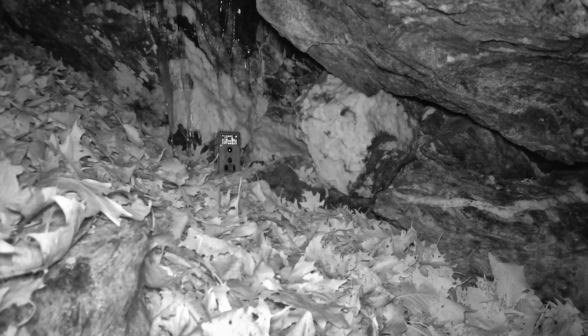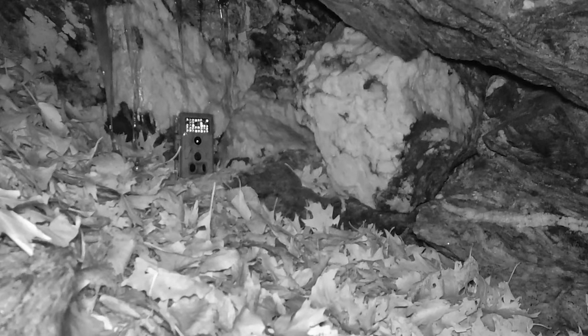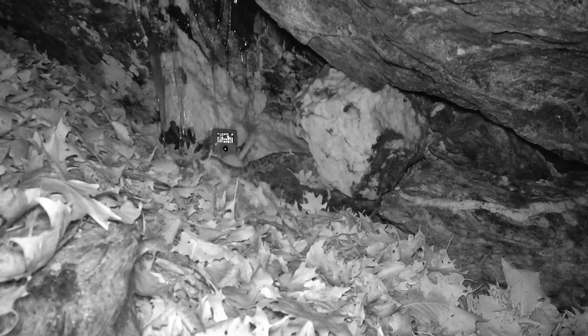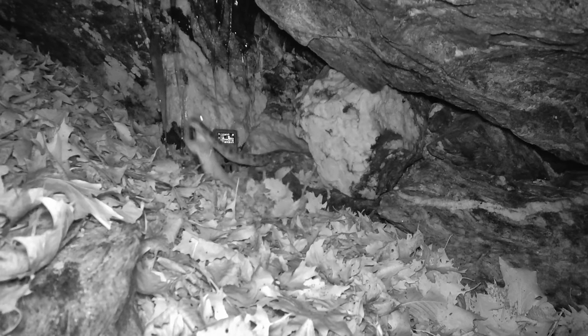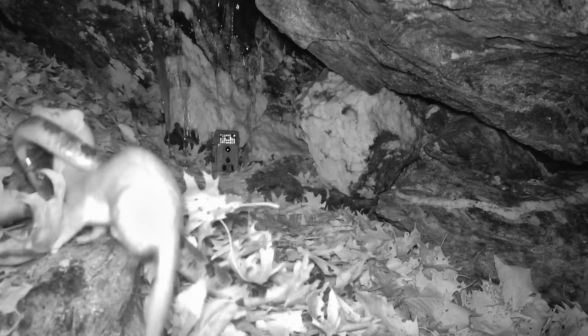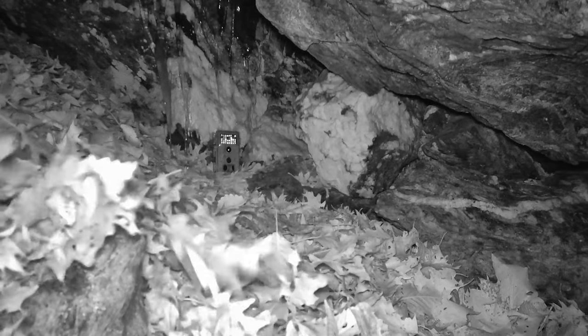Now with commentary: first, the weasel enters the den crevice, and despite it being February and cold, the mustelid doesn't need to go overly deep into the den to encounter an adult brumating rattlesnake — although it is possible the snake was further back in this structure initially and the weasel had dragged it closer to the surface before this footage was captured.